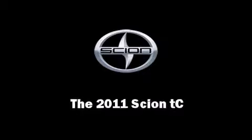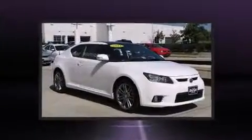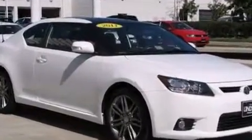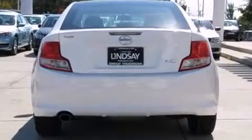The 2011 Scion TC — this two-door, five-passenger coupe still has less than 10,000 miles. It features a standard transmission, front-wheel drive, and a 2.5-liter four-cylinder engine. A wealth of standard features means that you no longer have to sacrifice.